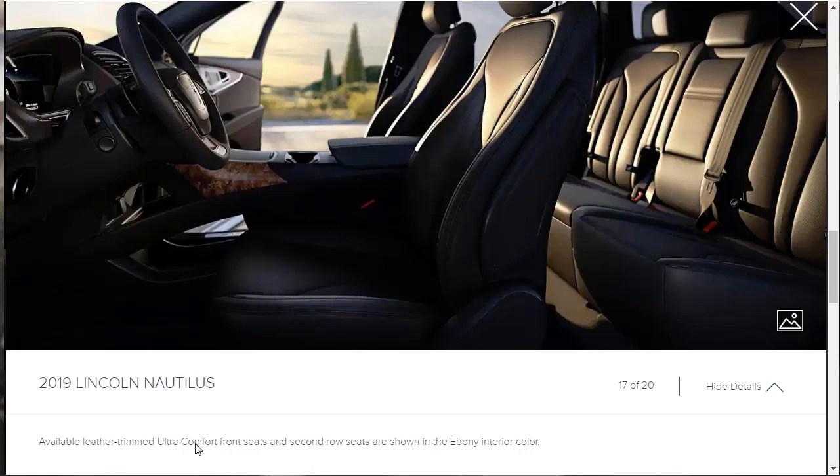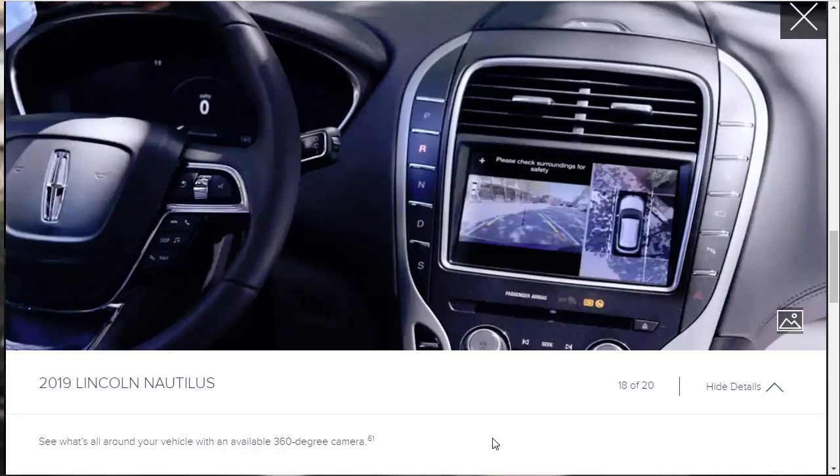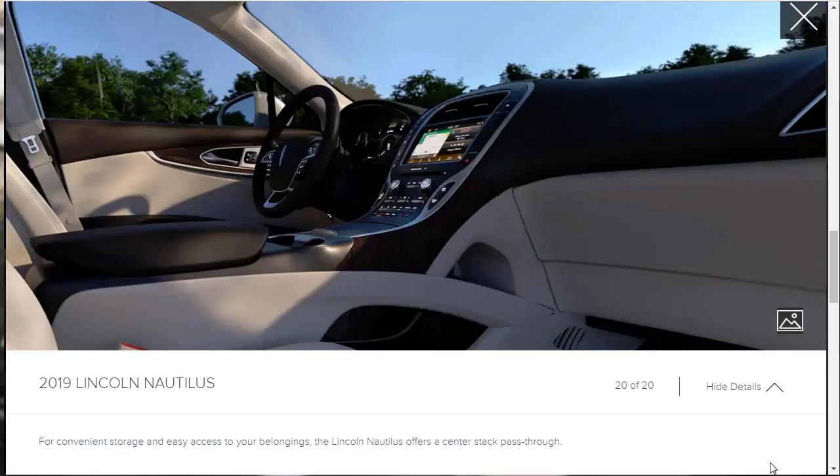We'll find out more about seat options as we get to the build-and-price section. The bird's-eye view camera gives a top-down view of the vehicle so you can see the full perimeter around you — I've been seeing a lot more manufacturers start to do this. They're also talking about a center stack pass-through, basically a cubby area they've freed up for storage between the front seats.